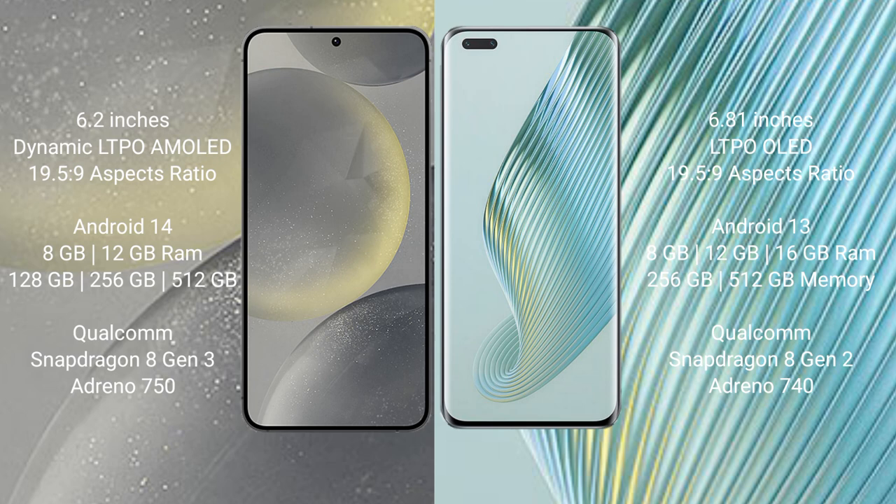The Samsung Galaxy S24 runs on Android 14, while the Honor Magic 5 Pro runs on Android 13. The Samsung Galaxy S24 comes with 8GB and 12GB RAM options, and 128GB, 256GB, or 512GB internal storage.